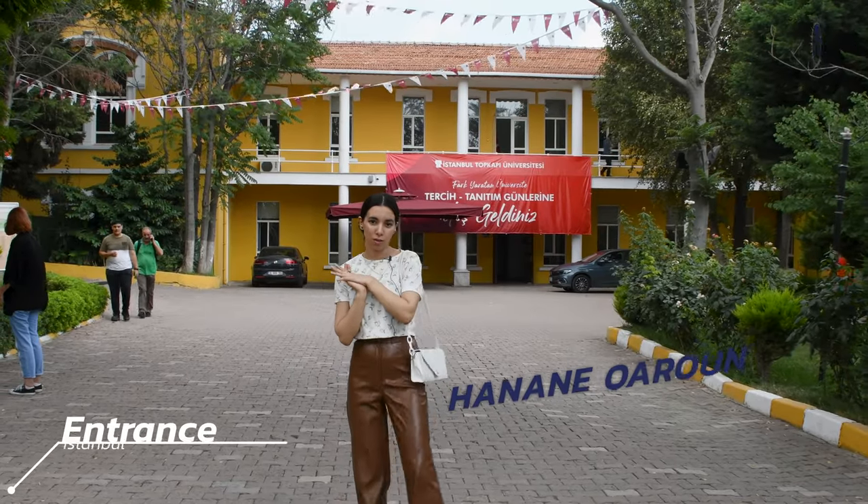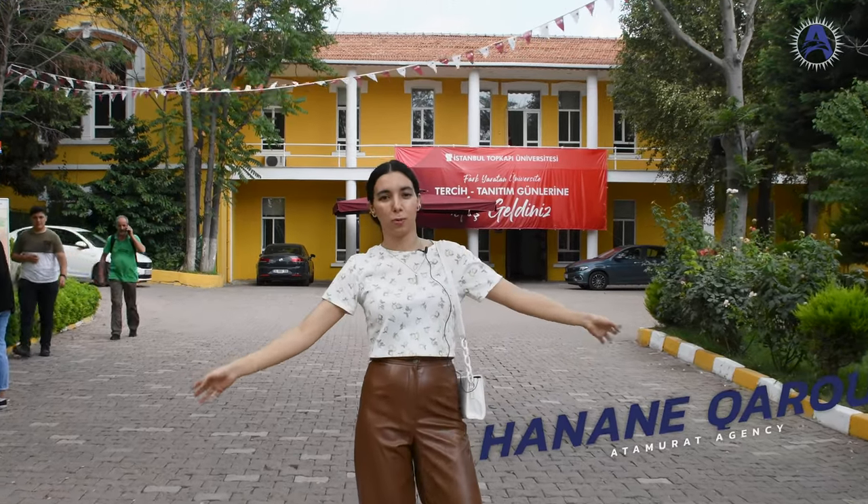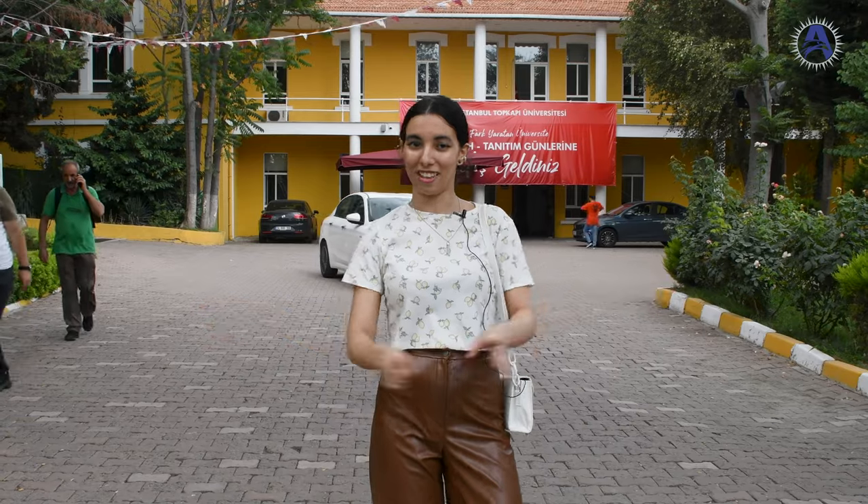Hello guys, my name is Hannah Caron from Atomore Agency. Today's video is about Topkapi — we're gonna have a tour in Topkapi and see every corner of it.